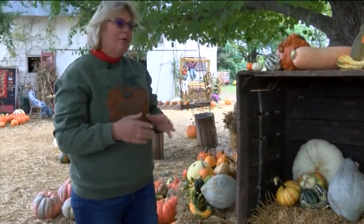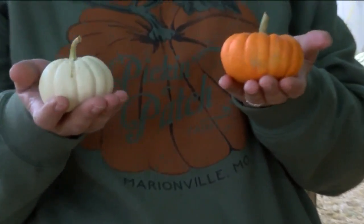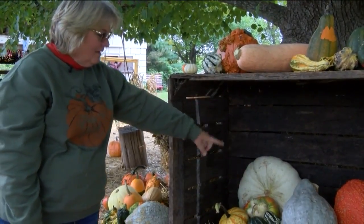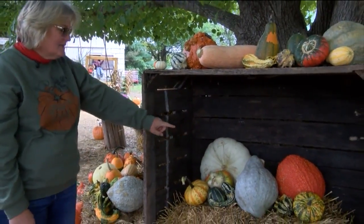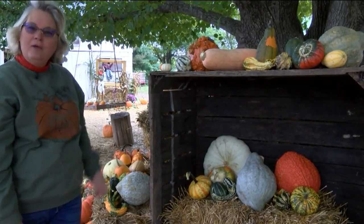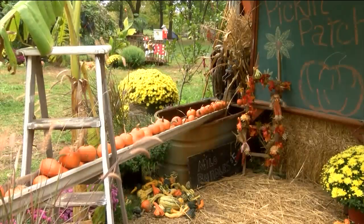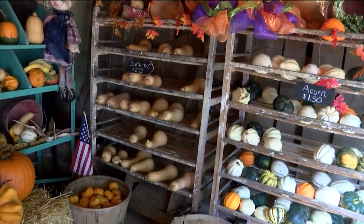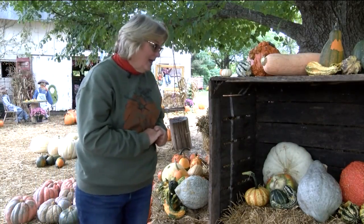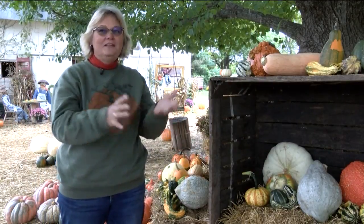We have everything from the larger pumpkins to our tiny little minis — a Baby Boo and a Jack B. Little. We have the flat white Ford. The funky-looking guy in the middle is a Blue Hubbard squash, and just on the other side of the squash is a Red Warty Thing. We have made pie and soup and different things out of pretty much any variety of squash or pumpkin that we have out here over the years.